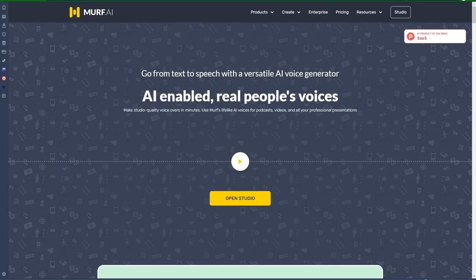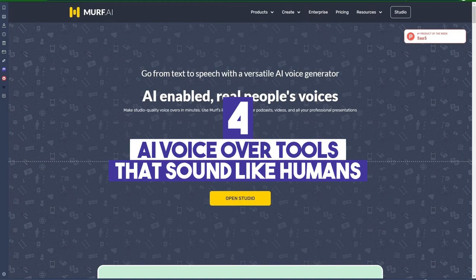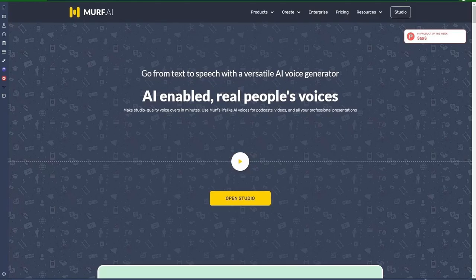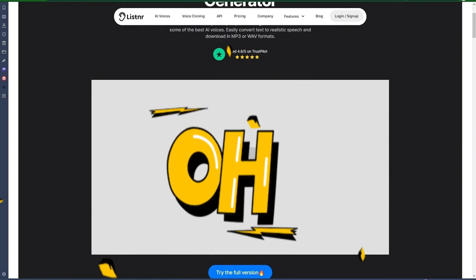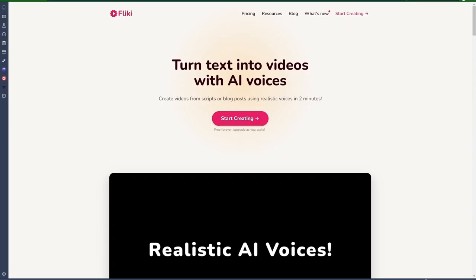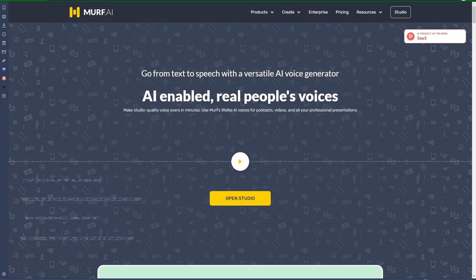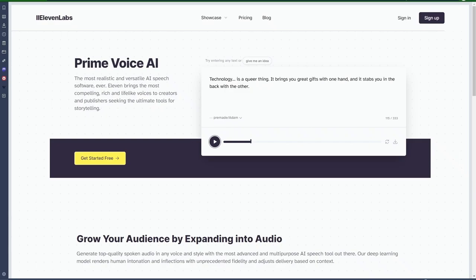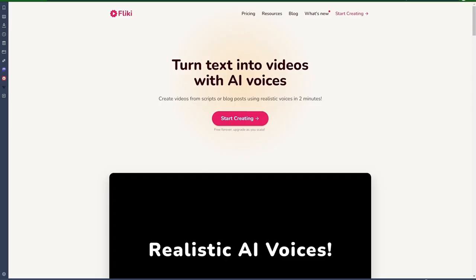Hey guys, in this video I'm going to show you four different AI voiceover tools that sound like humans. These tools are so good that your audience might not be able to tell if the audio is generated with a computer. And number four on the list will absolutely blow your mind. These voices can be used in your YouTube videos, audiobooks, podcasts, e-learning, and many more. I will go over their pricing, test the audios, show you how to use them, then give you my final thoughts on each of them. So let's get into the video.